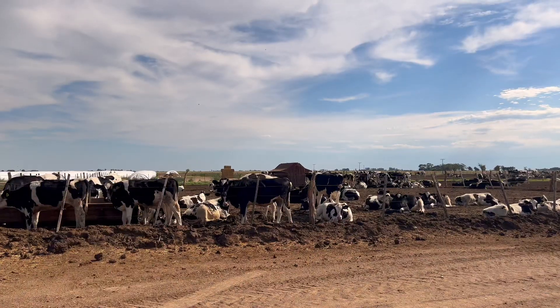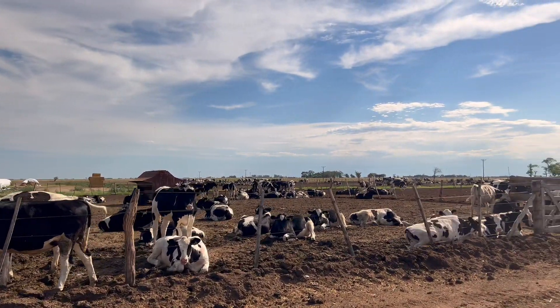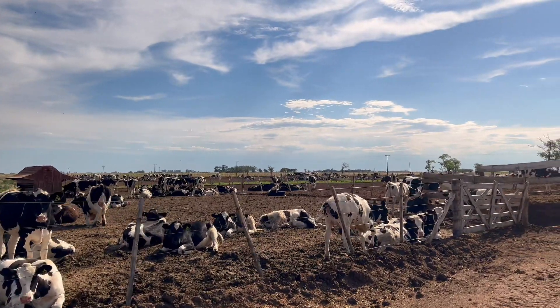Oat silage is also produced and used for most categories, including lactating cows and the dry and prepartum cow categories. My name is Diego Bertea, and I am an advisor in animal nutrition for several establishments in the dairy basin of the province of Cordoba.